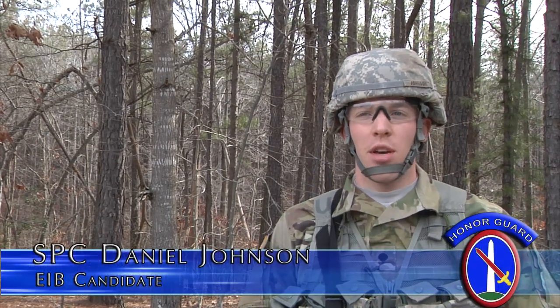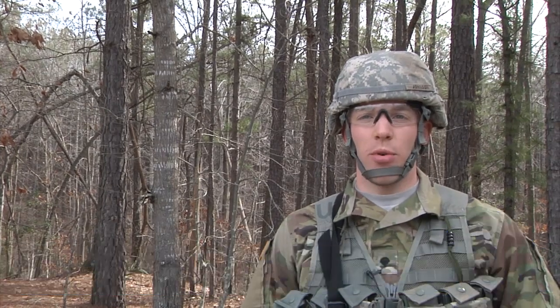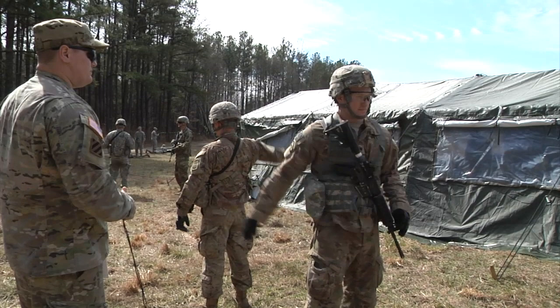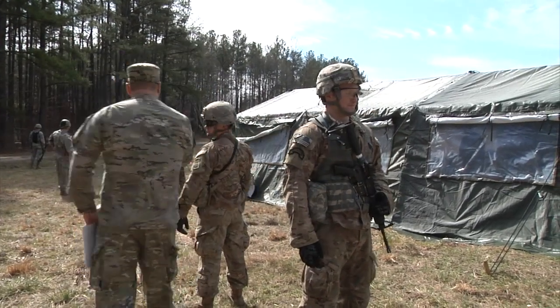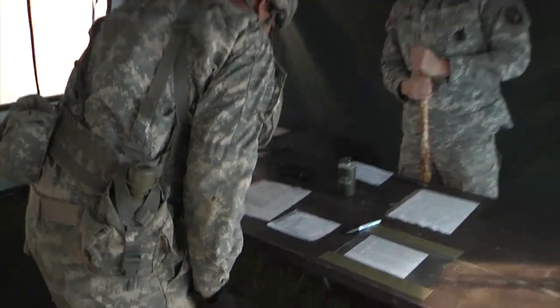The Expert Infantryman Badge signifies that you were able to prove your proficiency to the highest standard with all the tasks that we are expected to know and perform. So if anybody would want to be good at their job, this proves that you know what you're doing.